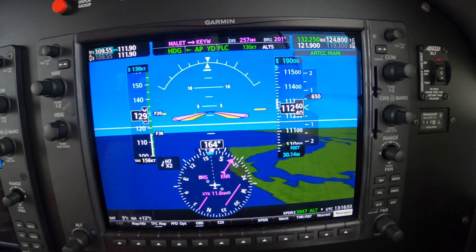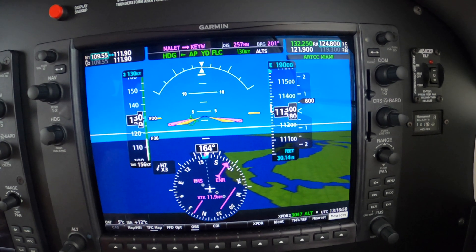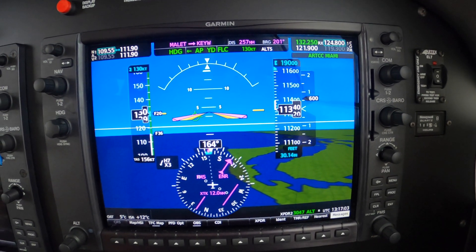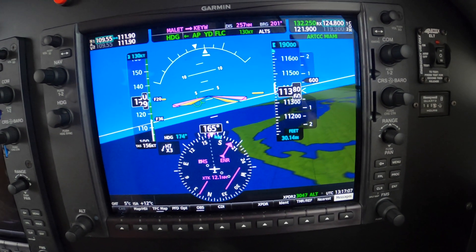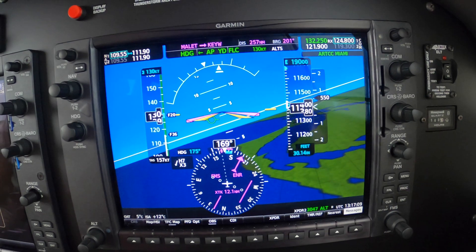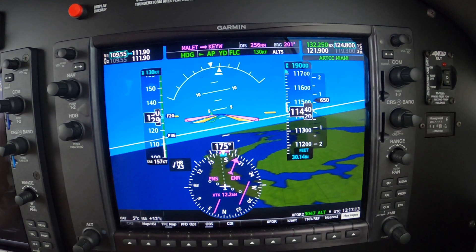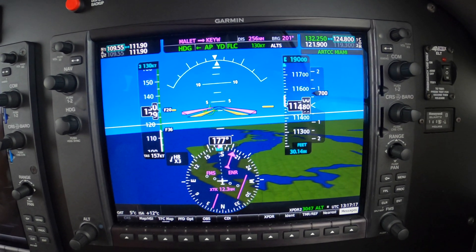Miami center, 673 Papa Papa 248 descending 220, ice penetration. November 917 Romeo Papa, fly heading 175, vectors for precipitation. Heading 175, 7 Romeo Papa. 673 Papa Papa 241 descending 220. November 673 Papa Papa, Miami center, roger.